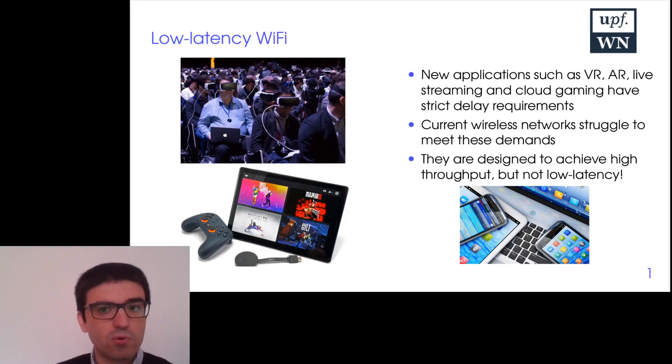Historically, Wi-Fi has focused on high throughput — basically on transmitting a lot of data. But now there are new applications such as virtual reality, live streaming, and cloud gaming which have strict delay requirements that need to be met, and Wi-Fi is not prepared for this kind of thing.